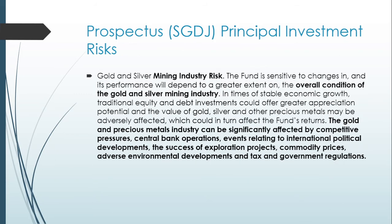The principal investment risk number one is gold and silver mining industry risk. The fund is sensitive to changes in and its performance will depend to a greater extent on the overall condition of the gold and silver mining industry. In times of stable economic growth, traditional equity and debt investments could offer greater appreciation potential, and the value of gold, silver, and other precious metals may be adversely affected, which could in turn affect the fund's return.